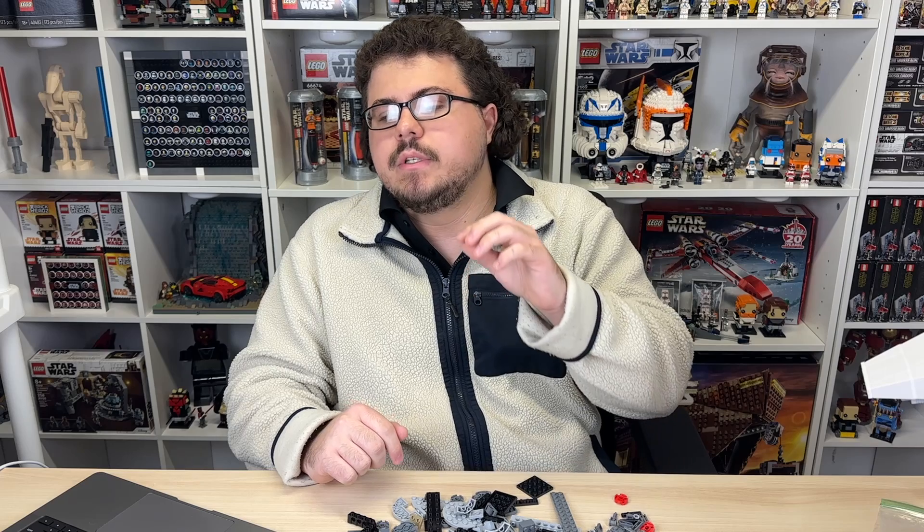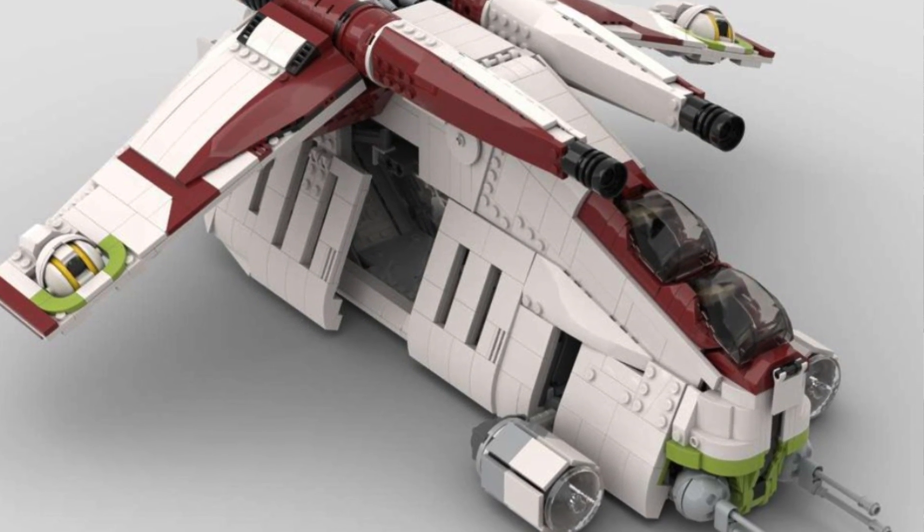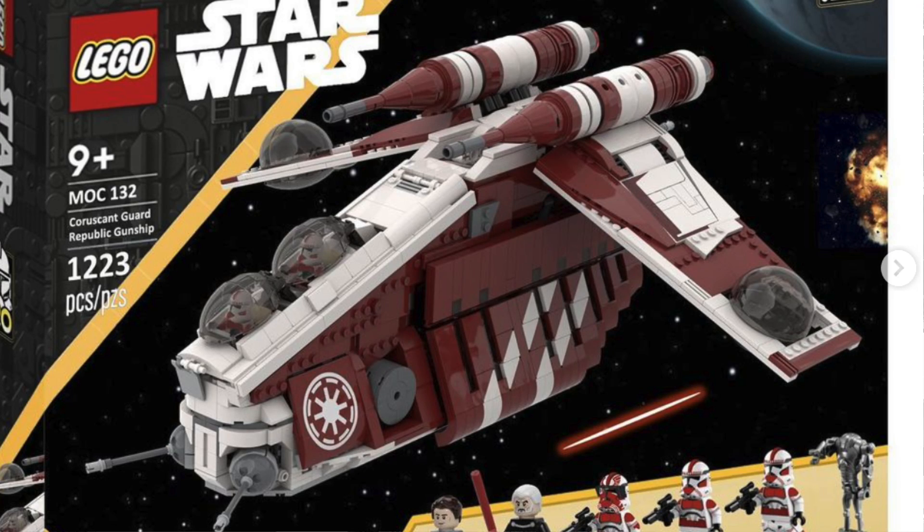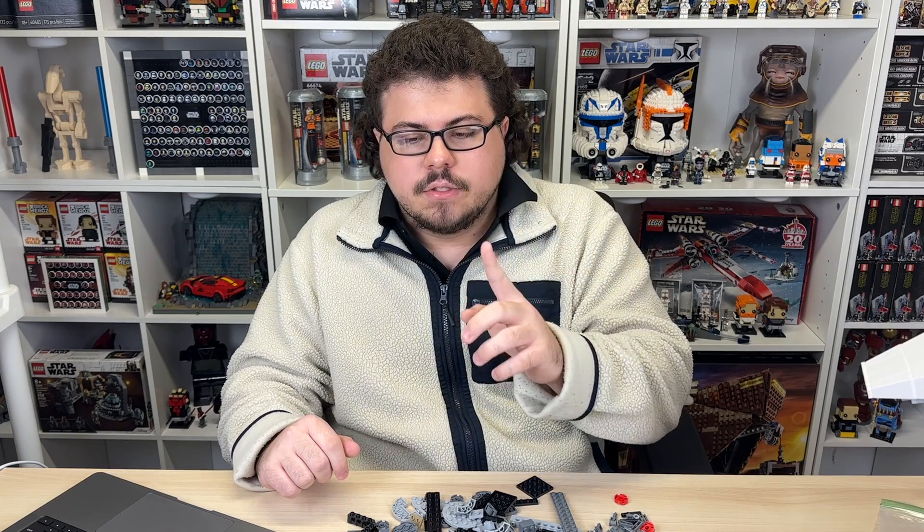Initially everyone was pretty excited because it seemed like we were going to get a regular Republic Gunship — predominantly white with a little dark red and lime green. A lot of people were satisfied with that because it's been 10 years. Naturally, with a regular white gunship, people would buy two, three, four, five of them for their armies — it's super diverse and can work for pretty much any legion. But then when the rumors came out that it would be a Coruscant Guard gunship, a lot of people retracted their opinions. They said, hey, I'm excited for it, but I really do wish it was a regular gunship. People who were planning to get five went down to one or two, since there's really no point to army-building a specific legion's gunship.